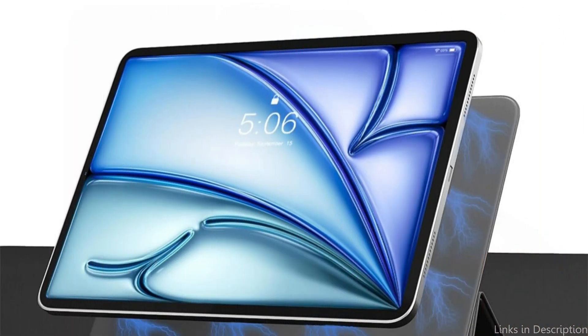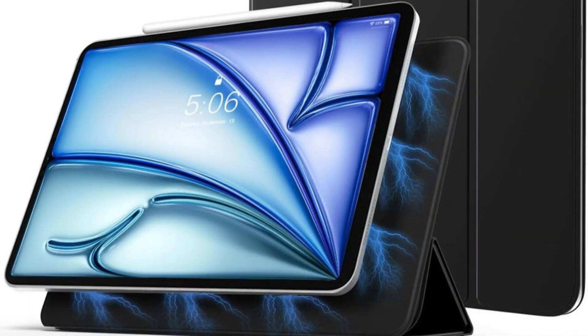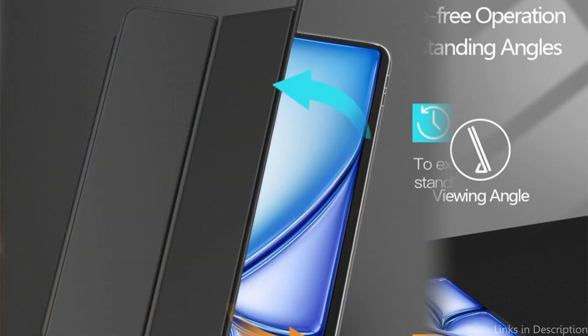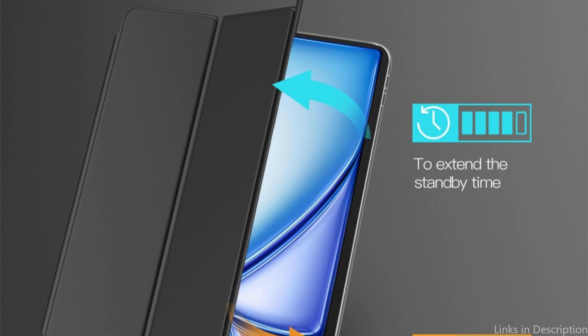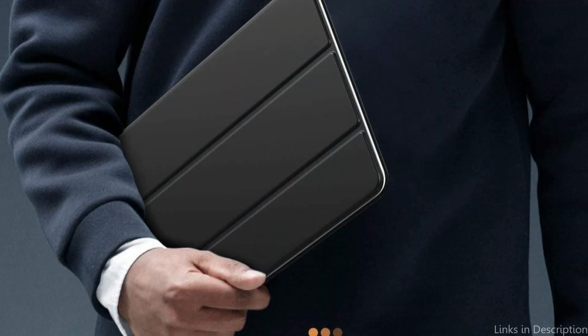The Timovo cover stands out for its unique tri-fold stand function, which allows users to move their iPad Air M2 to numerous angles for an optimal viewing experience. The case's design allows for a wide range of activities, including leisurely movie watching, intensive typing sessions, and sharper video calls, enhancing the iPad's utility in a variety of scenarios. This versatility makes it an important advantage for users who require functionality that keeps up with their changing lifestyles.